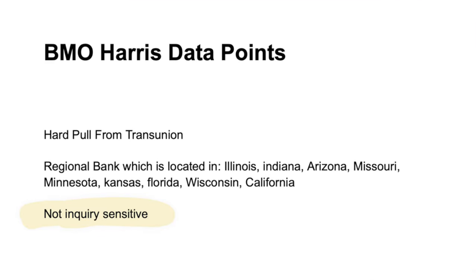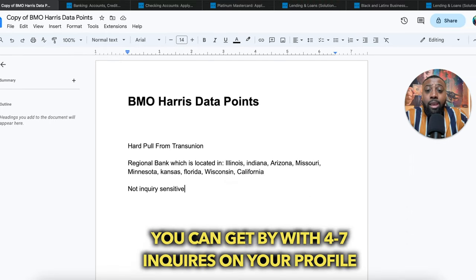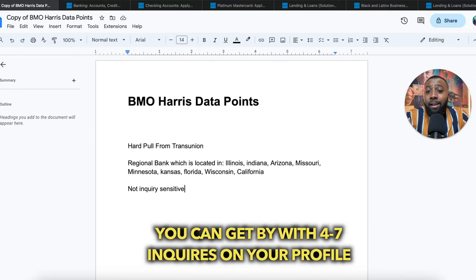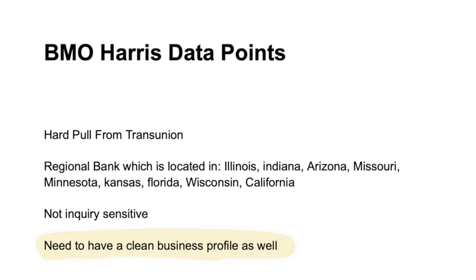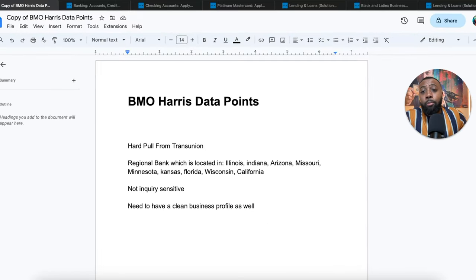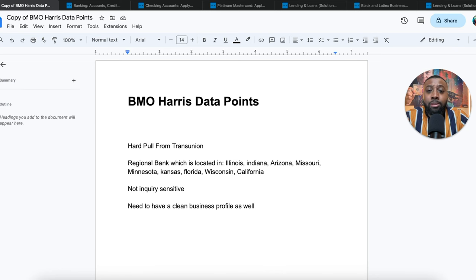They're not inquiry sensitive, which is very good. That doesn't mean you can have 15 or 20 inquiries and get approved — it means you can have maybe five, six, or seven and still get by. You also need to have a clean business profile: no late pays on your business credit report, no collections, no UCC filings. BMO Harris is sensitive to those things. If you're a startup, this works great because you most likely won't have anything showing there for the business.